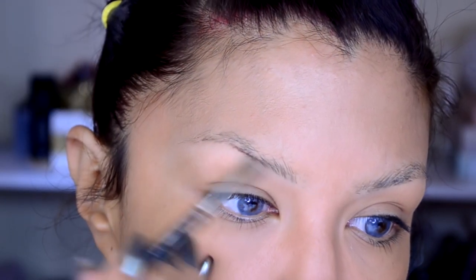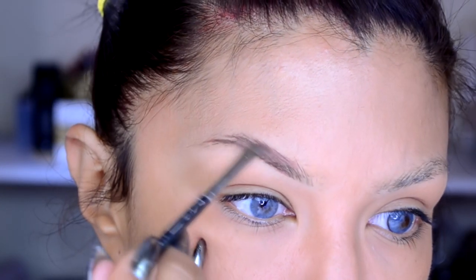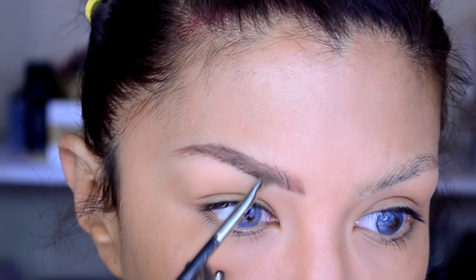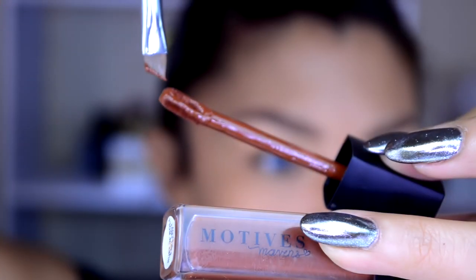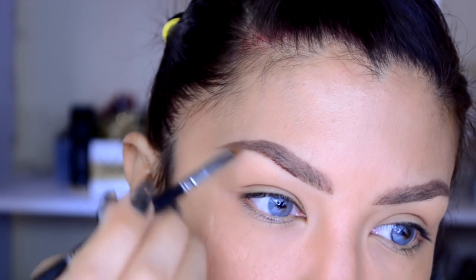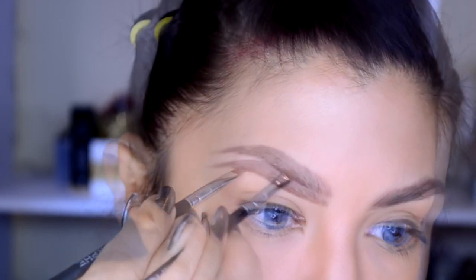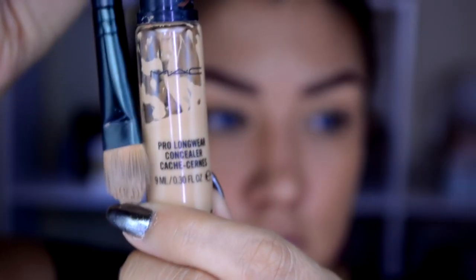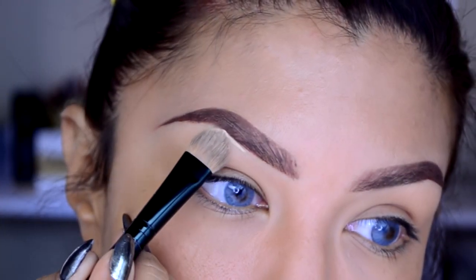Después estoy utilizando este Deep Brow Pomade de la marca Anastasia en el tono Auburn, que es como rojizo. Sin embargo siento que están muy pardas — yo quiero un rojo más intenso. Así que también estoy utilizando este labial con un pincel angulado, un labial de tono café oscuro mate, de los que están muy de moda, para lograr unas cejas de color rojizo.